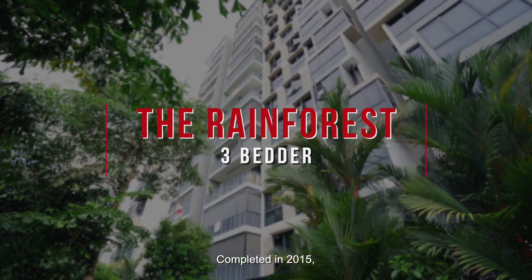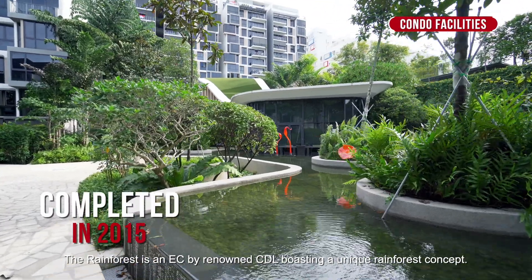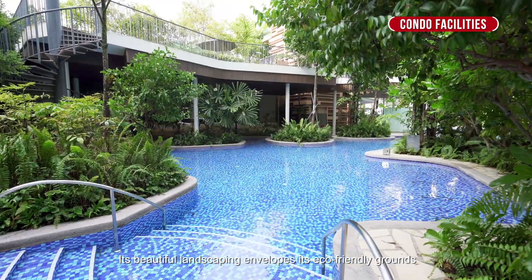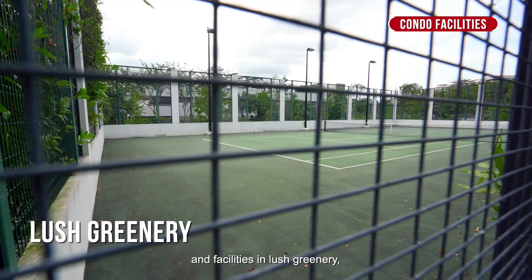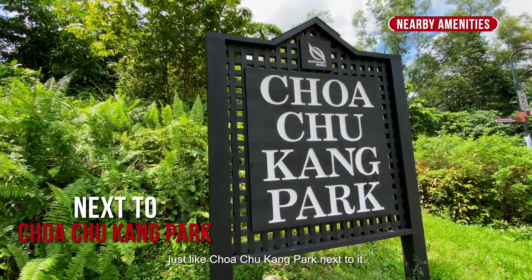Completed in 2015, the Rainforest is an EC by renowned CDL, hosting a unique rainforest concept. Its beautiful landscaping envelops its eco-friendly grounds and facilities in lush greenery, just like Choa Chu Kang Park next to it.